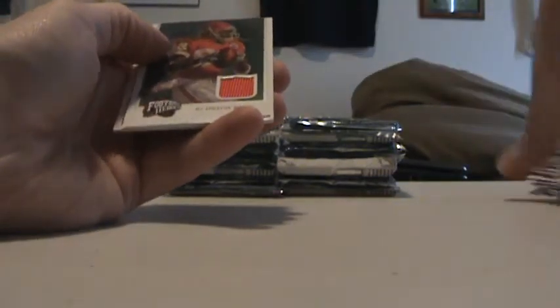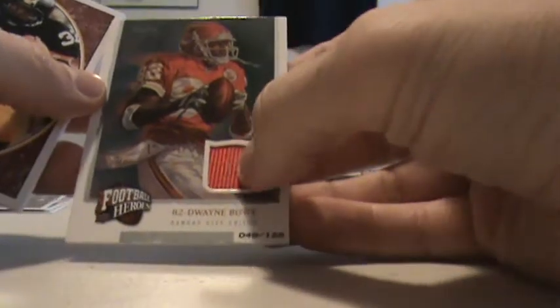Looks like we've got something in this one — it's going to be a Dwayne Bow again. Dwayne Bow, 48 out of 125, jersey. So in the last two boxes we've got two numbered Dwayne Bow inserts, a Dwayne Bow jersey, and a Dwayne Bow auto. Let's hope he doesn't get suspended again.